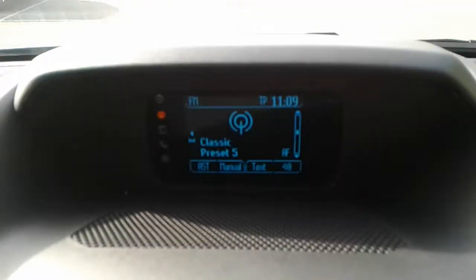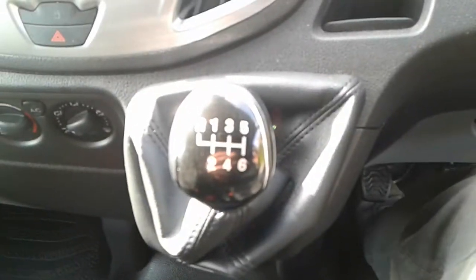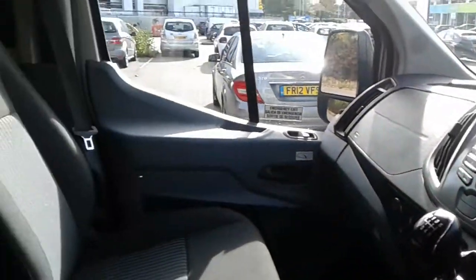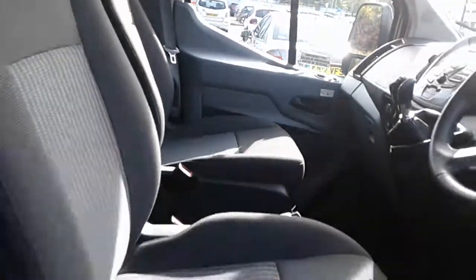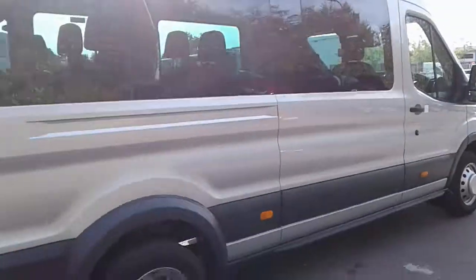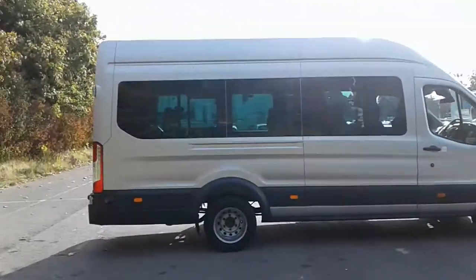It does come with FM AM radio and Bluetooth connectivity for your phone, air conditioning, a 12-volt outlet, and a six-speed manual gearbox. And there we have the 66 plate Ford Transit minibus.